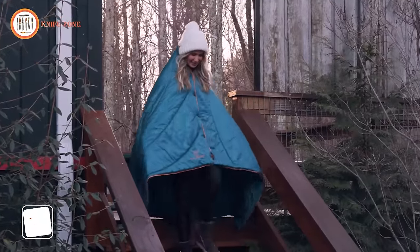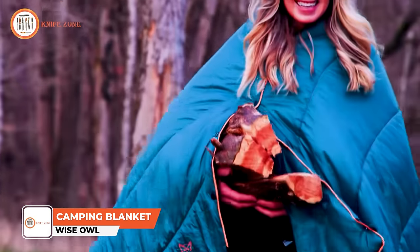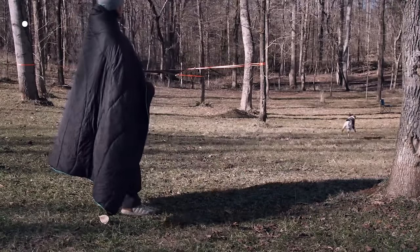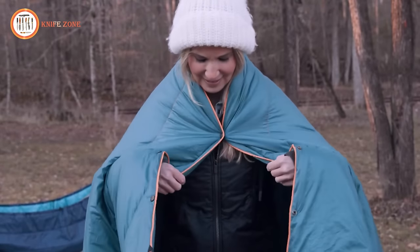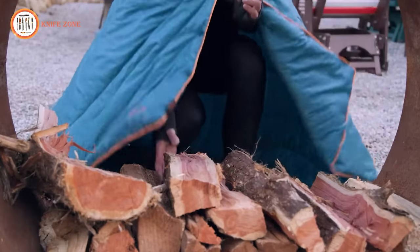Introducing the Toasty Traveler, the lightweight, hands-free, go-anywhere camping blanket from Wise Owl Outfitters. The Traveler was designed with convenient quick clasp snaps, allowing you to clip it on like your favorite poncho. Wear it around camp, carry firewood, or roast s'mores without ever worrying about it slipping off your shoulders.